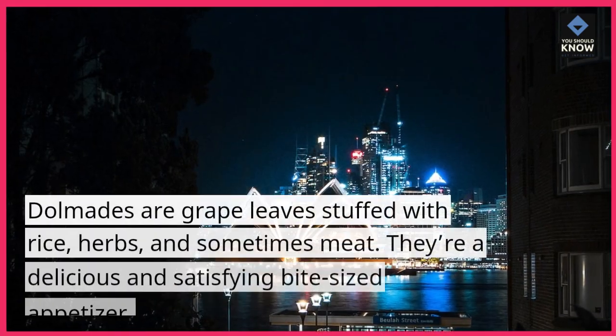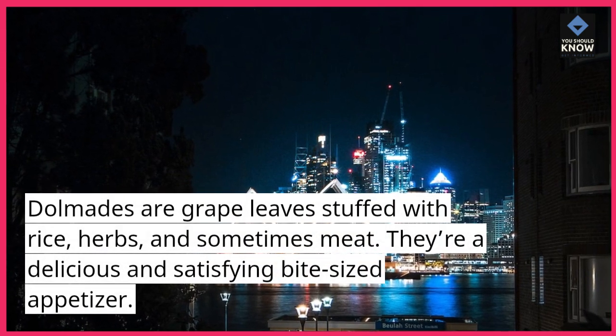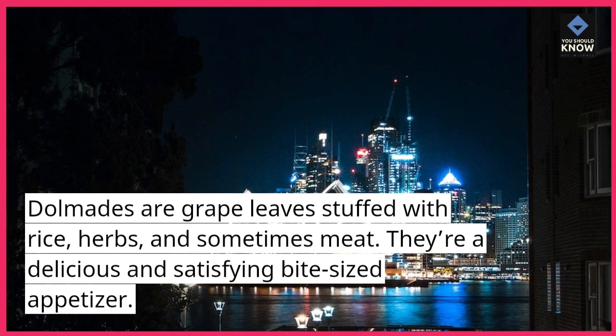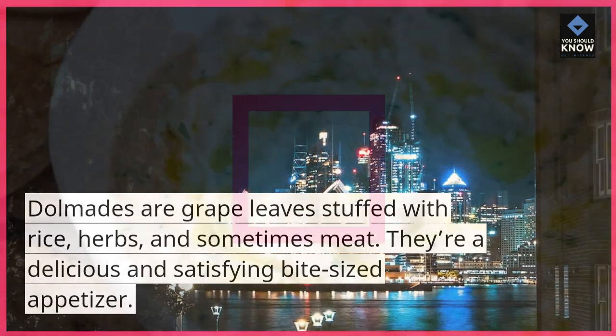Dolmatas are grape leaves stuffed with rice, herbs, and sometimes meat. They're a delicious and satisfying bite-sized appetizer.